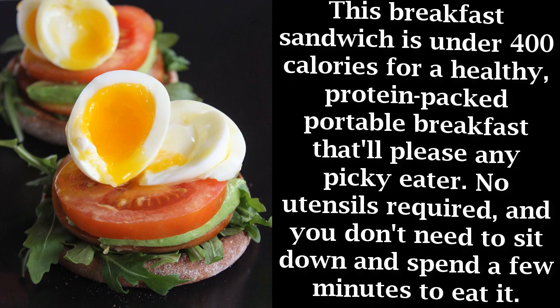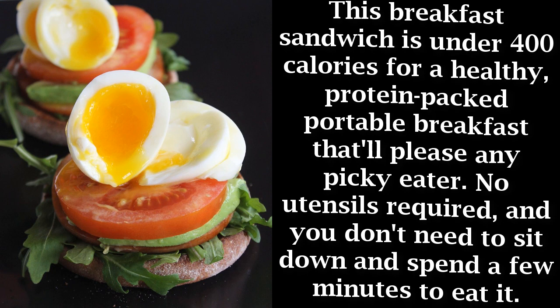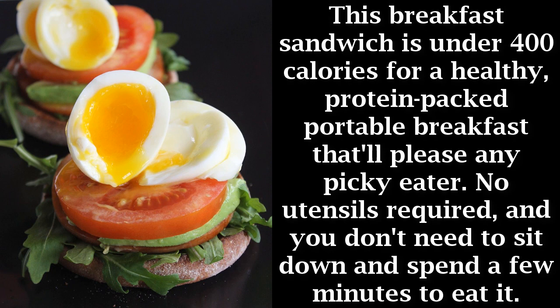Egg and Canadian bacon English muffin: this breakfast sandwich is under 400 calories for a healthy, protein-packed, portable breakfast that'll please any picky eater. No utensils required, and you don't need to sit down to eat it.